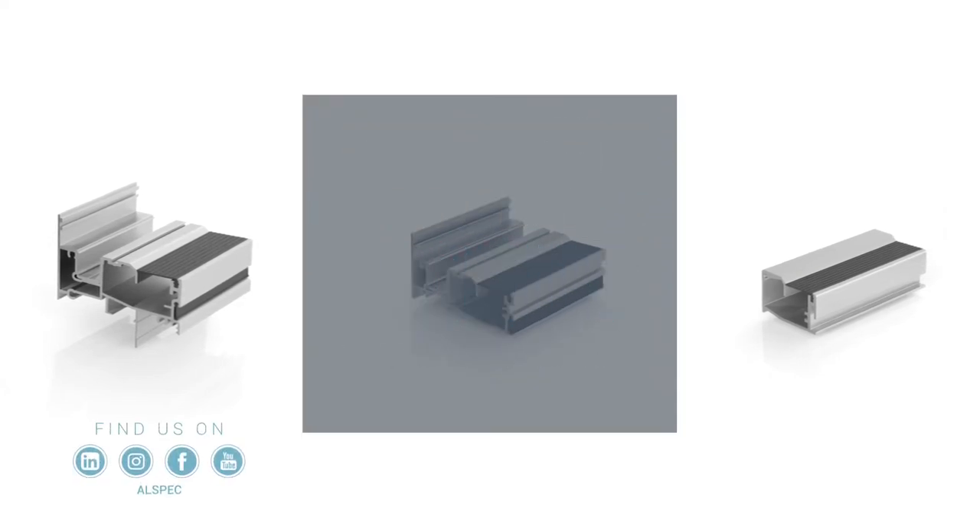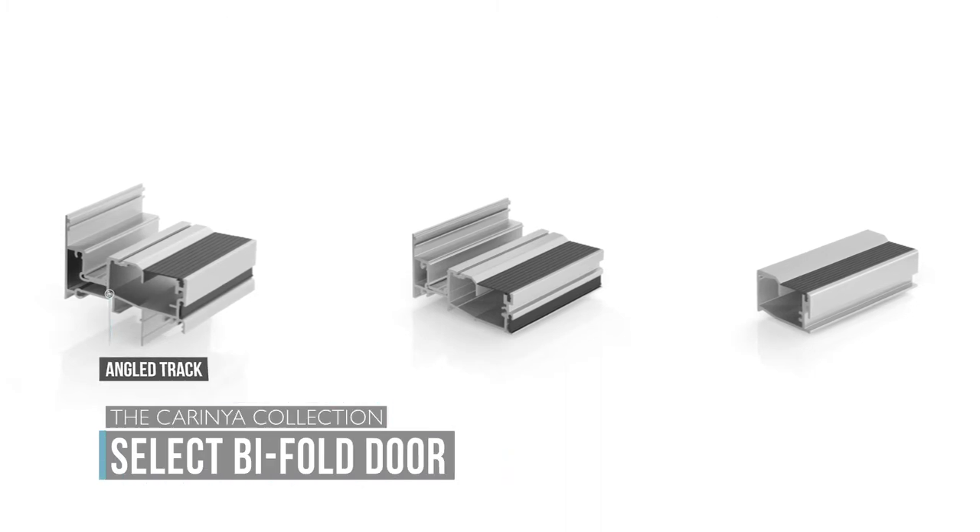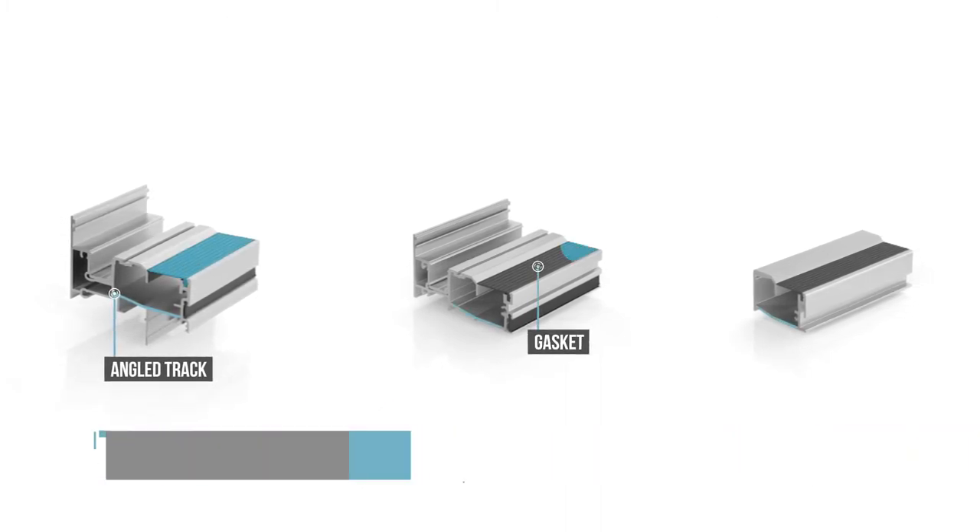The Carinia Bottom Rolling Bi-Fold has three sill options. All three options feature a concealed angled track that is protected by a gasket for smooth operation of the doors.